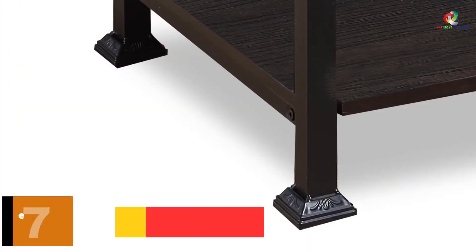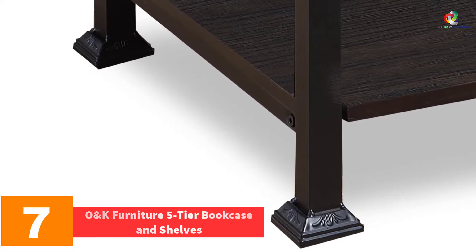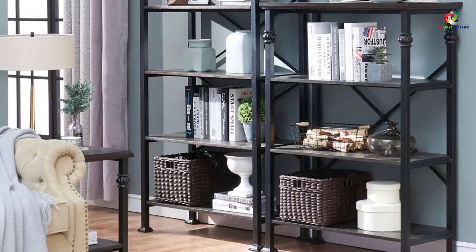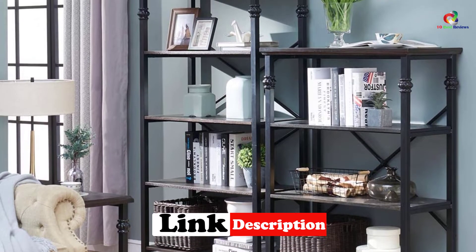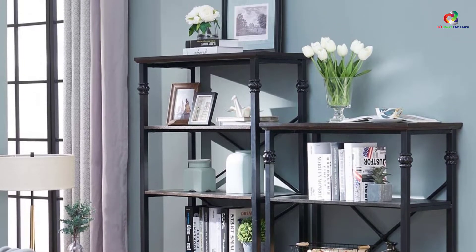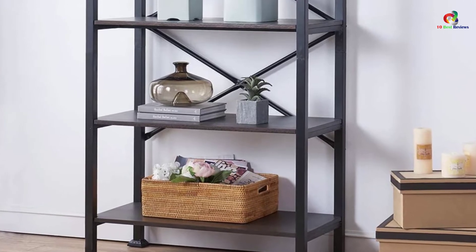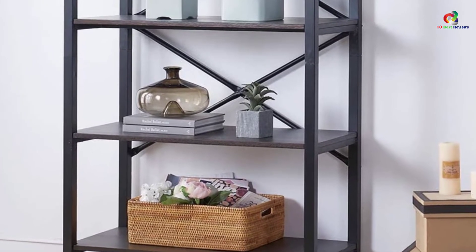At number 7, we have the O&K Furniture 5-Tier Bookcase and Shelves. This bookshelf is available in two color variants so you can choose one that matches your decor. The height difference between the shelves is 13 inches, and each rack can carry 45 pounds. The crossbars in the back add an artistic touch, while reinforcement bars make it suitable for heavy-duty usage. The wooden shelves with a metal frame give it a rustic look, and assembling it is effortless with the included instruction manual.